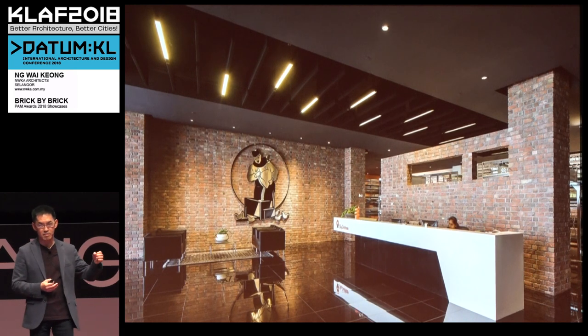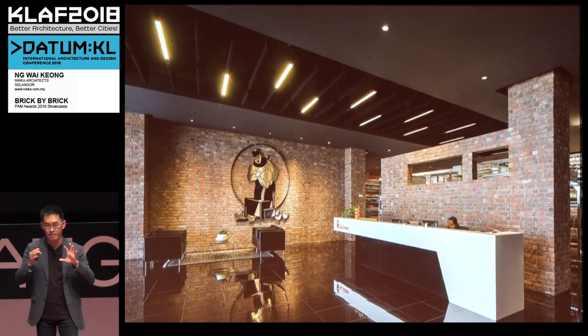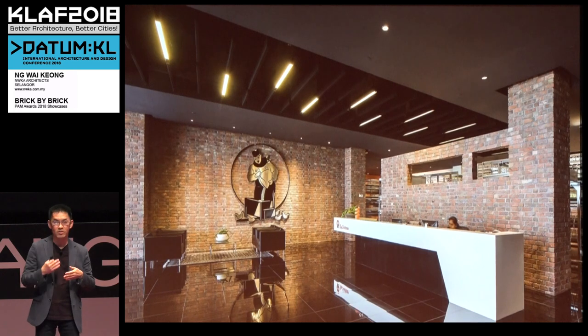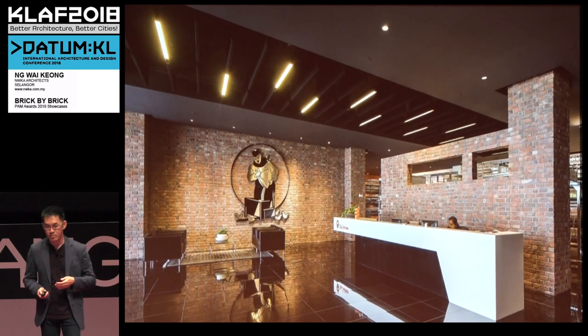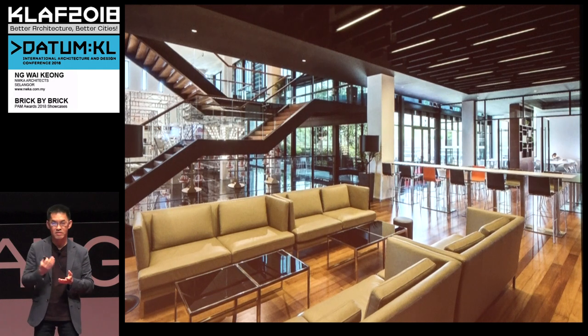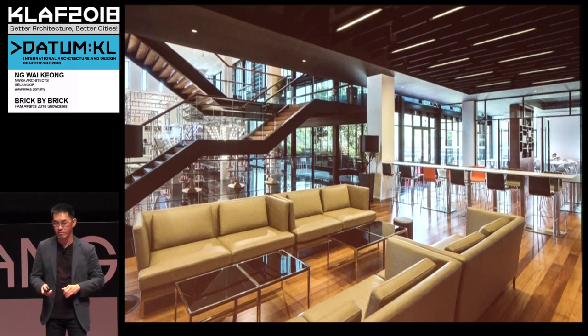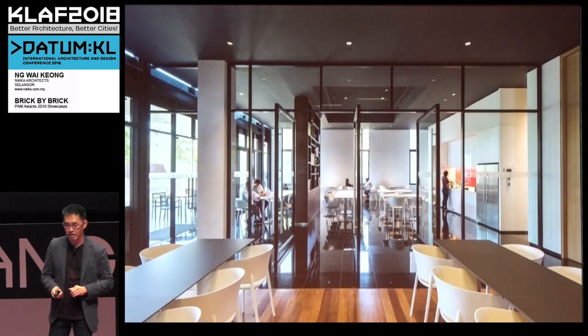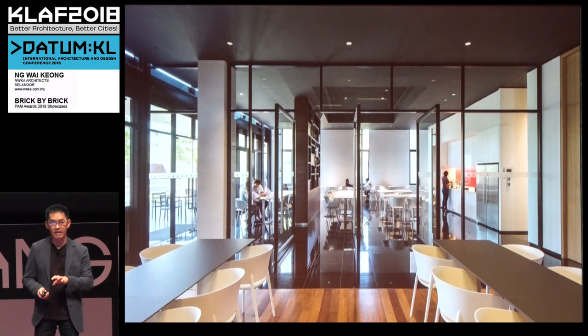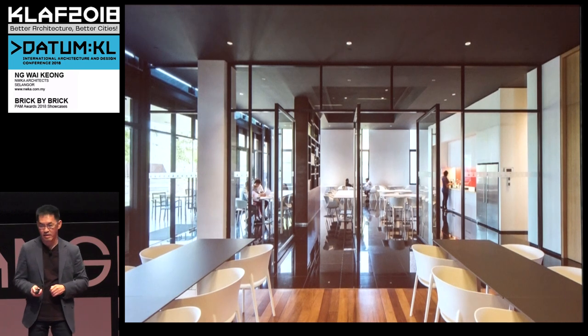When you enter the building, the material connection carries inside as part of the architecture. The warmth of the brick comes in, applied in a softer and cosier manner. The ground floor is effectively the public space, serving customers and staff; at the back is a show gallery where they demonstrate their materials, always with the landscape open to us. The cafeteria is provided for staff and visitors so you don't have to travel out to have your meals.